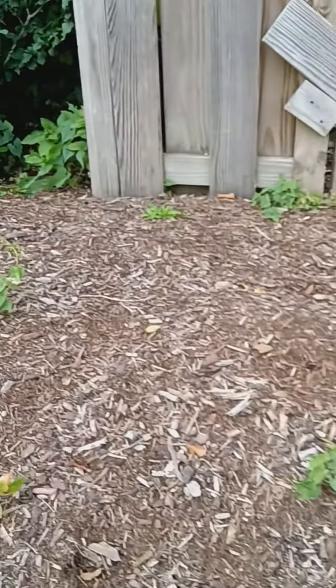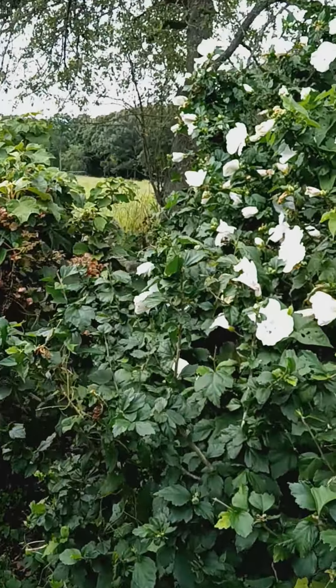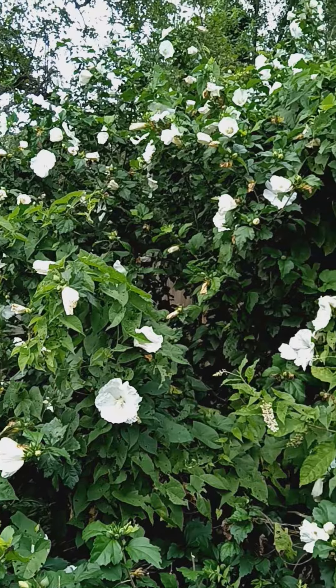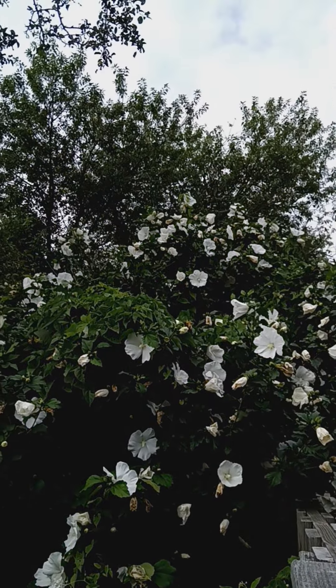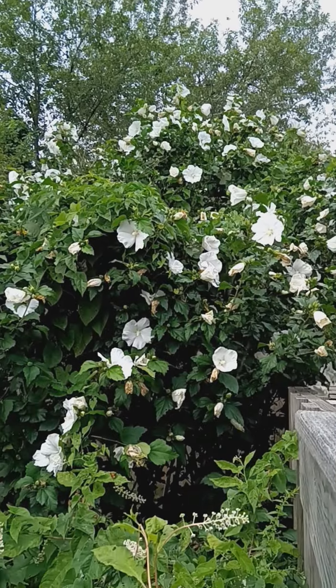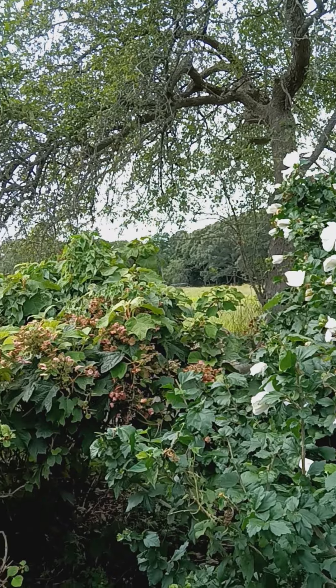And then they have this absolutely gorgeous, gorgeous tree over here. How beautiful is that? It's huge, you guys. It's freaking phenomenal. So beautiful.